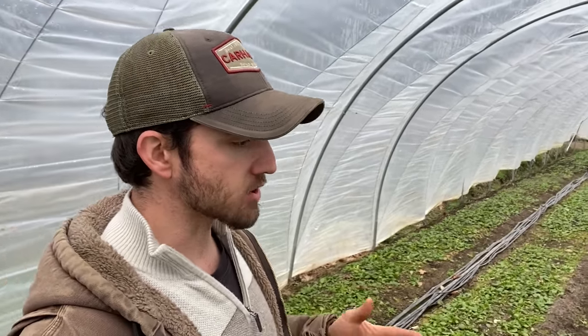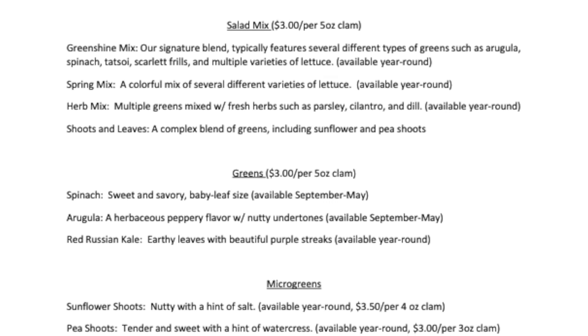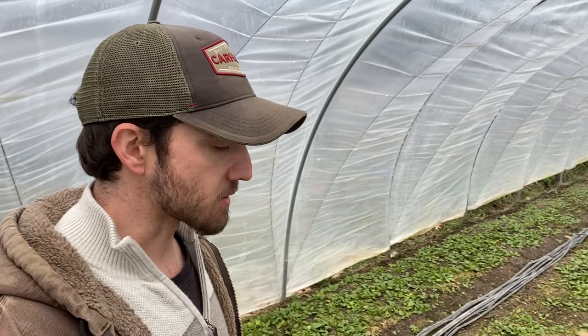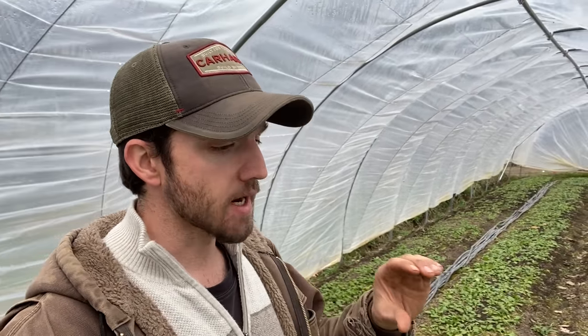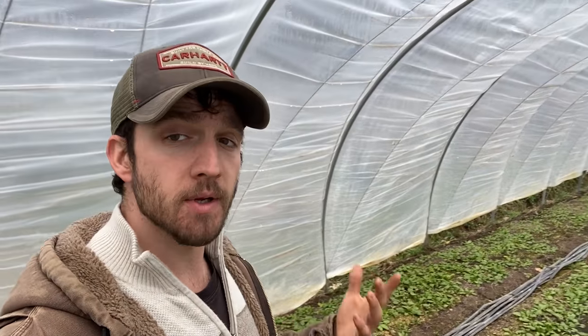One good baseline is to walk around your farmers market and see what other people are charging. For us, to grocery stores, salad mix in five-ounce containers goes for about three dollars a piece and they'll retail it between $3.99 and $4.99. For a three-ounce container of microgreens we also charge about three dollars and stores mark it up about the same.